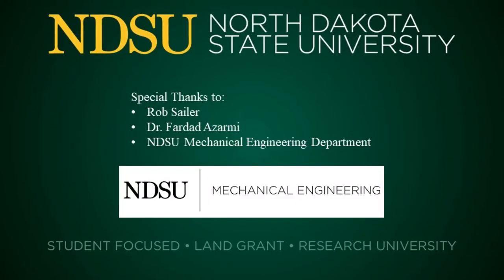We would like to extend a special thank you to Rob Saylor for 3D printing and to Dr. Zarmie for mentoring. Thank you.